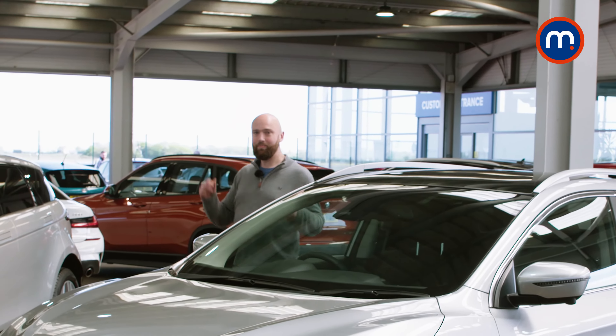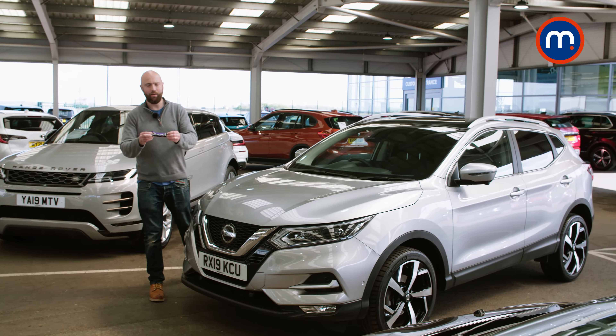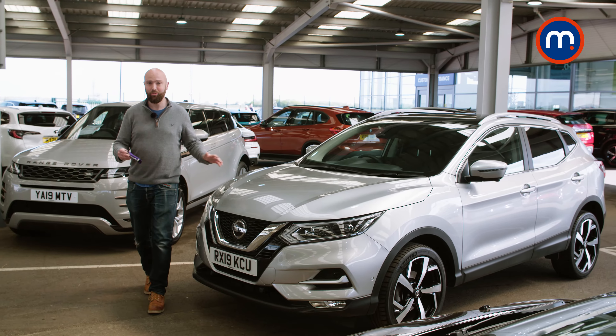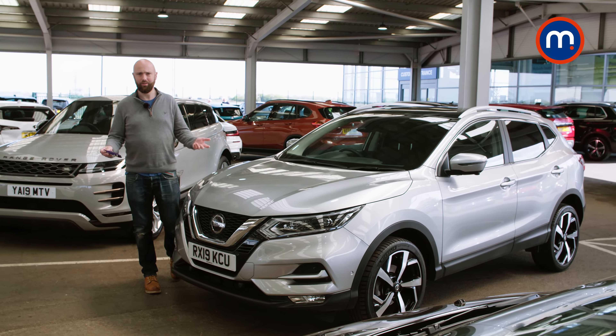Hello and welcome to Motorpoint. I'm Tim. This is a Nissan Qashqai, and for years the Qashqai was exactly like a bar of Cadbury's Dairy Milk — it was the default choice, the go-to car for everyone that wanted a decent family SUV or a car that could do anything.